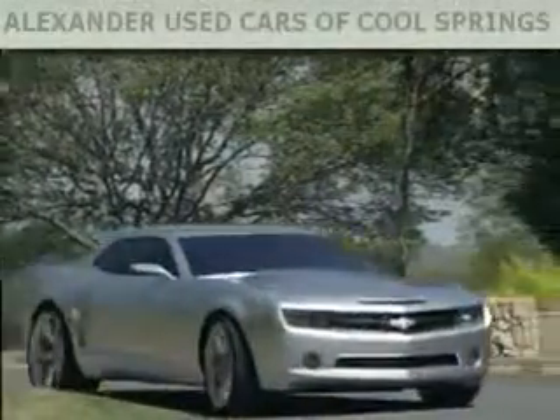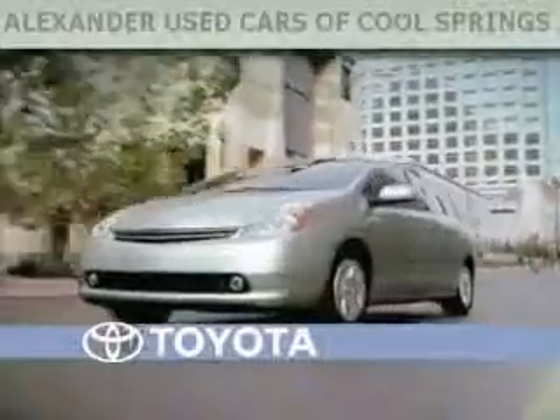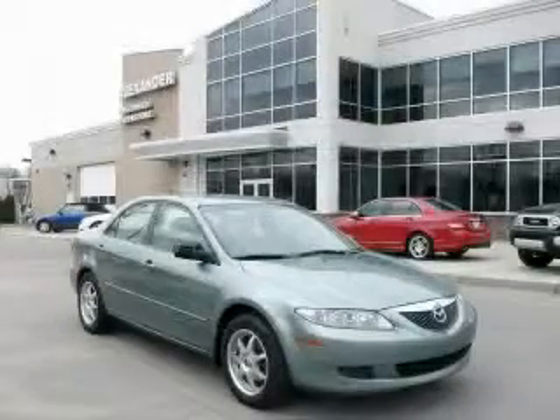Another fine vehicle offered by Alexander Auto Mall Cool Springs. This is a 2005 Mazda 6.